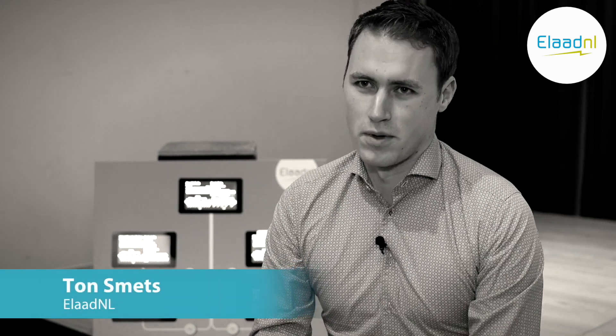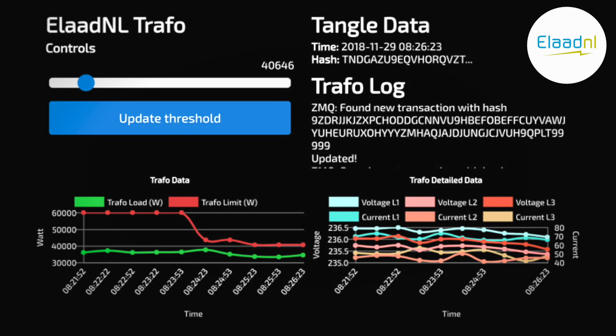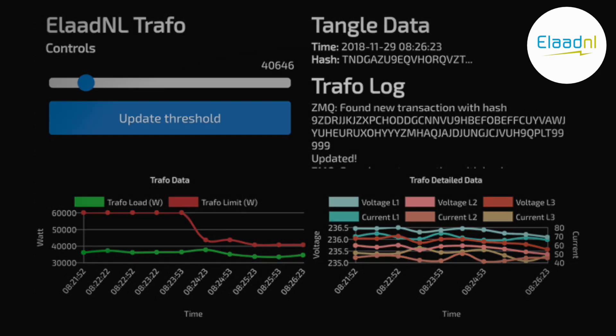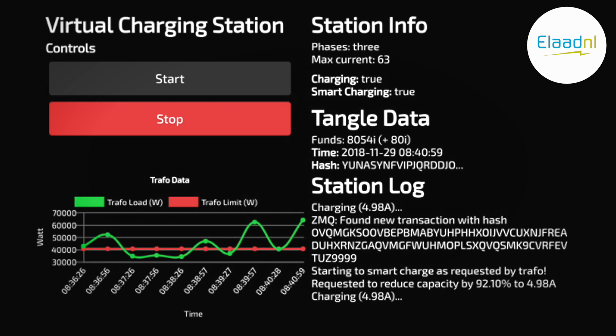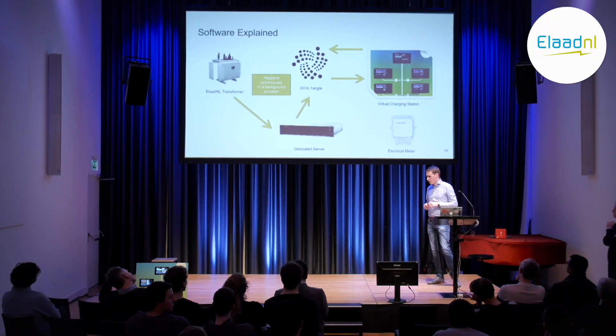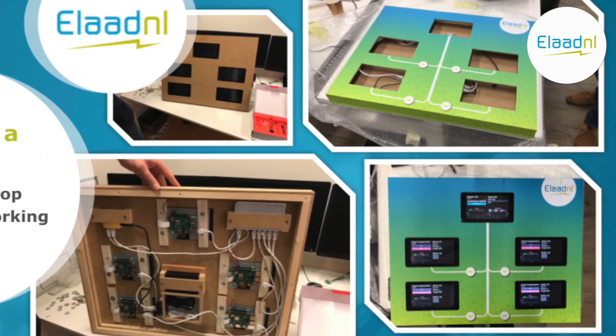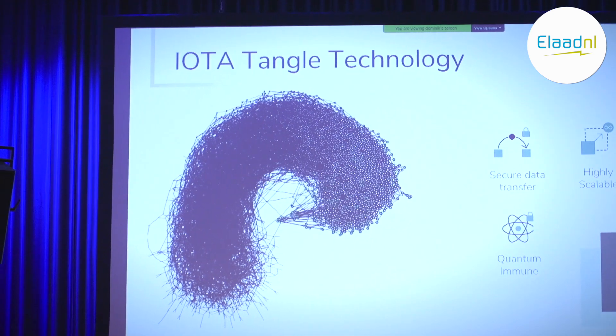You can make optimal use of the properties of a DLT — it's very scalable and you can do microtransactions. For example, you can charge very small amounts of power to the car and pay for that every 10 seconds or for every watt-hour that's being charged. Incorporating smart charging is easy because you can have data transactions alongside value transfers. IOTA is also feeless, so you can make lots of small payments over a larger or very short period of time.